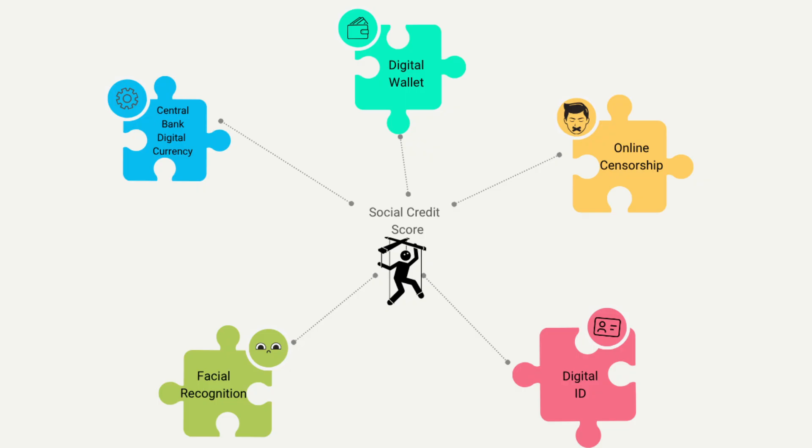I believe there are many aspects to a social credit score system, and having a digital wallet would allow the government to maintain persistent data about your transactions and locations. The other core components include the central bank digital currency, online censorship, facial recognition, and digital ID. I believe this control system will continue to mature, and in an Australian context, many already exist in their infancy.